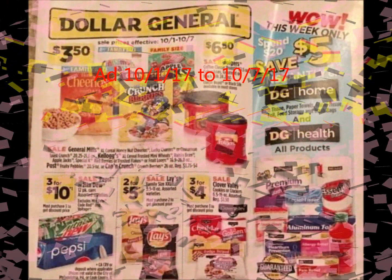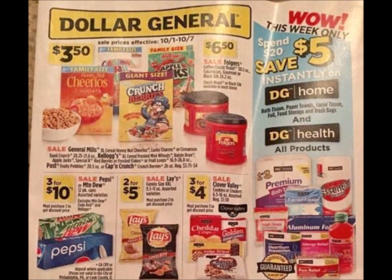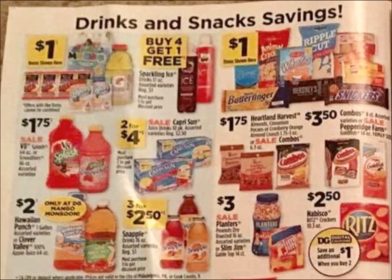Hey guys, my name is Krista. Welcome back to my channel. In this video, we're going to talk about the Dollar General ad for the first week of October. We have some amazing instant savings going on in this ad, as well as some pretty good prices on Gain. Most of the really good deals are later on in the ad. I did get this ad from HotCouponWorld.com — I do want to give a shout out to them.